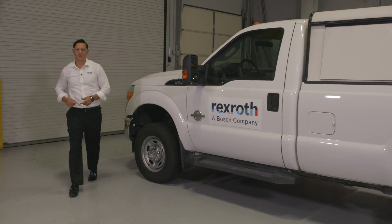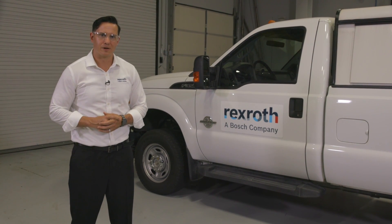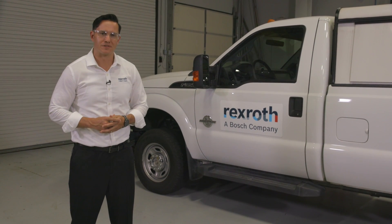Now that you've seen all of our in-house repair options, I'd love to also introduce our field service repair. We will come to you, work on your machine, guarantee your uptime. Thank you for joining us today at our Bosch Rexroth Houston Service Center. Have a great one.